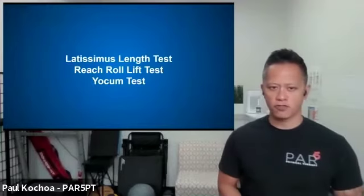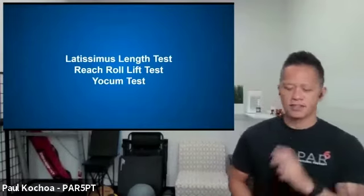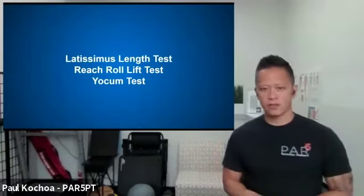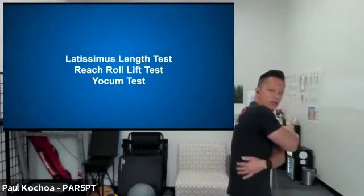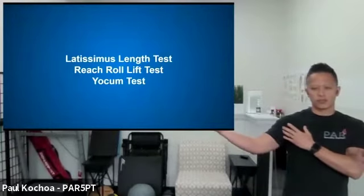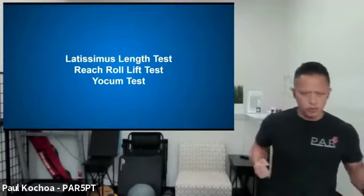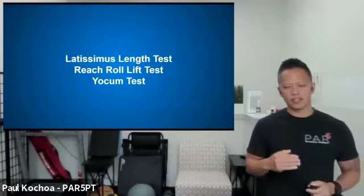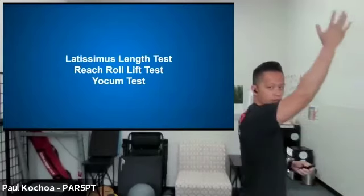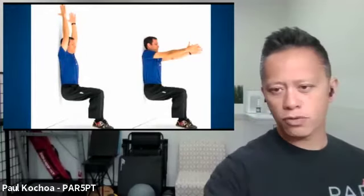We're going to do three tests: the latissimus length test, the reach roll and lift test, and the Yokum test. The latissimus is a long muscle that comes from your lower back, wraps around the armpit, and inserts into the front part of your shoulder. It pulls the arm down and internally rotates it. If it's short and tight, it limits your ability to go overhead.